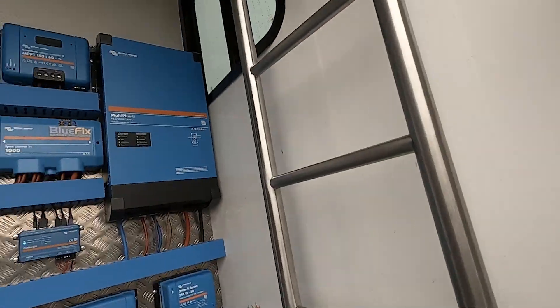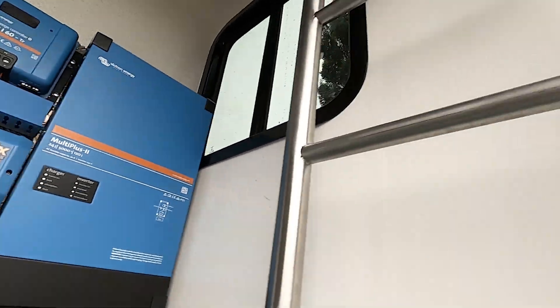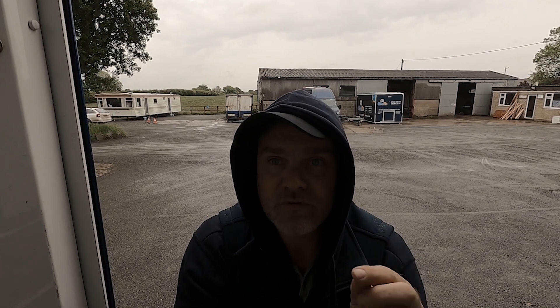Then we have the whopping 24-volt 5 kVA 120-amp Victron Multiplus 2 inverter-charger. That takes your 24-volt power and turns it into 240-volt mains power, so you can run all your three-pin sockets and household appliances off it — it's a beast. It's also a charger, so it can charge at up to 120 amps when plugged into hookup, and it also has a trickle charger on it.